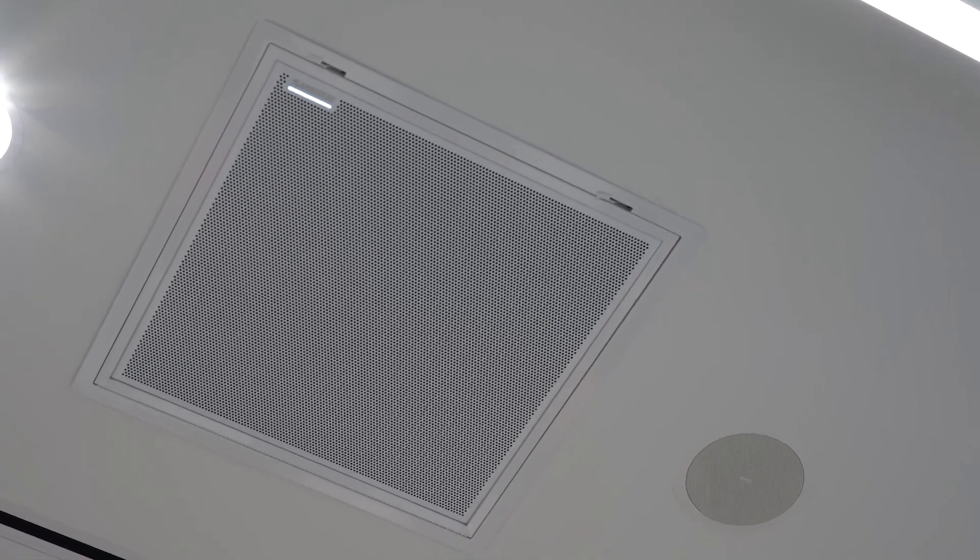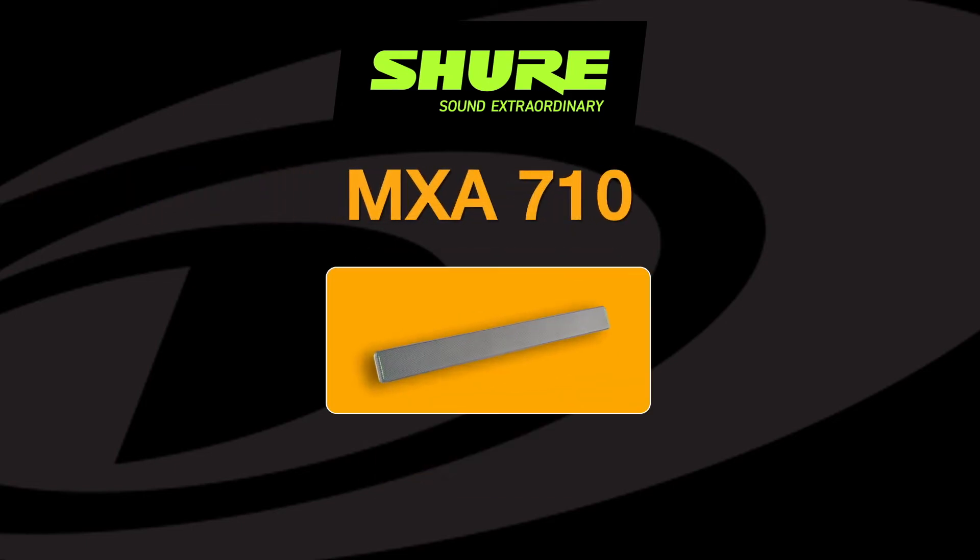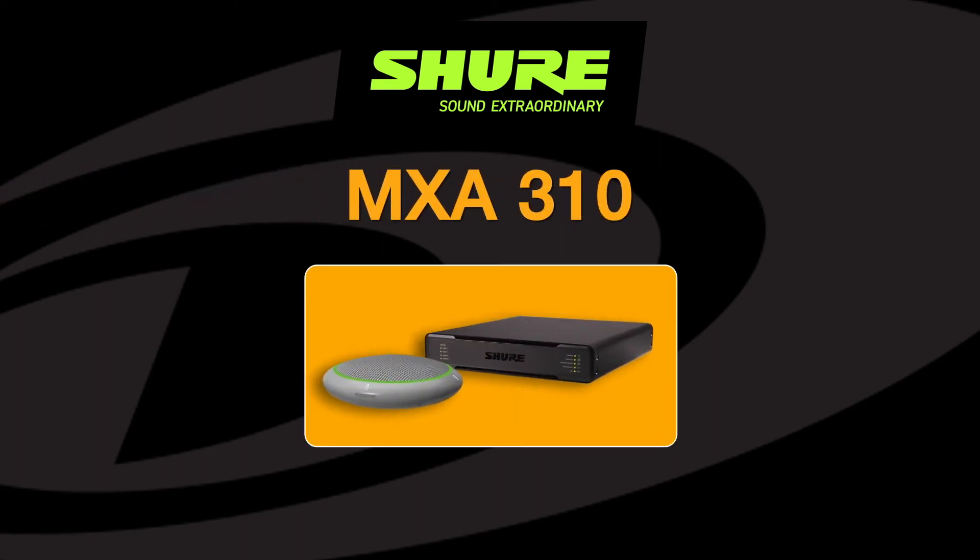The MXA 910 ceiling array microphones are designed for suspension, pole, and flush mounting. The sleek, linear form factor of the MXA 710 allows for placement virtually anywhere in a meeting space, including on a wall, around a display, ceiling, or in a conference room table. The MXA 310 table array microphone features a through-the-table mounting kit.